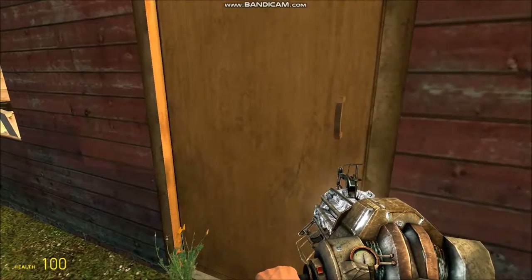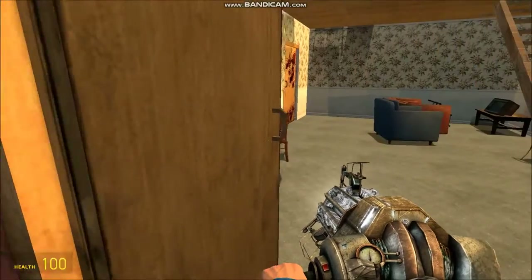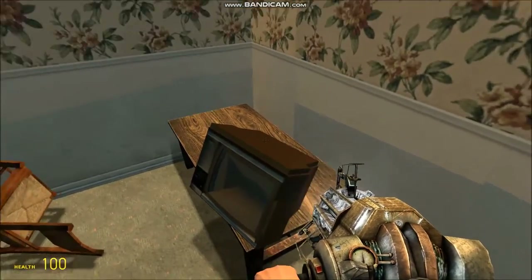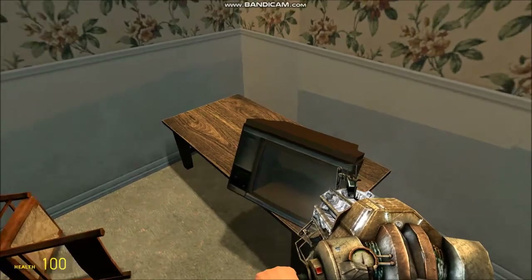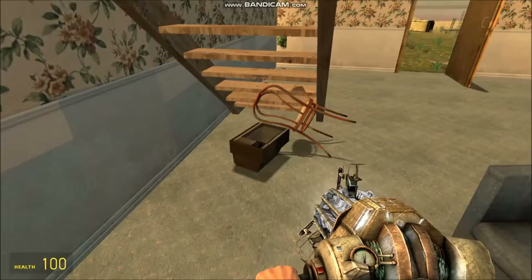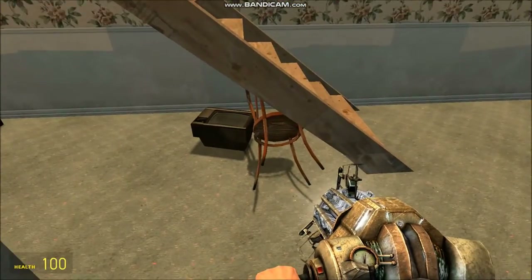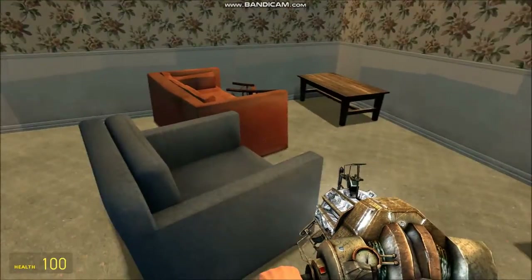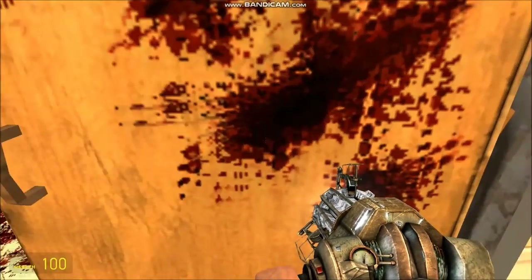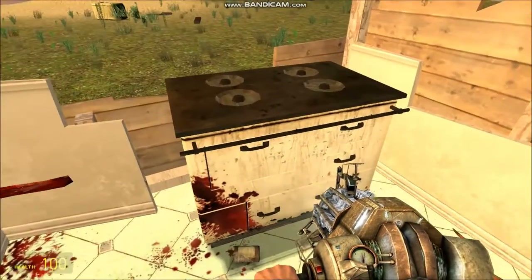Yo, what's up guys, welcome back to MDV Cribs. Today I'll be showing you my crib, it's pretty nice. Over here we have the 4K ultra HD flat screen TV — pretty nice, honestly. Here's my chair under the stair, also pretty nice.